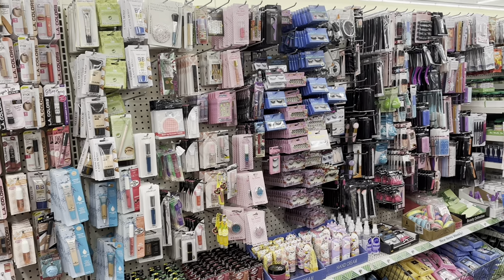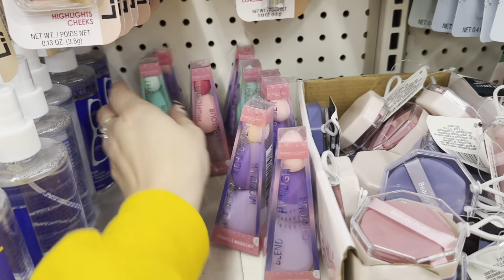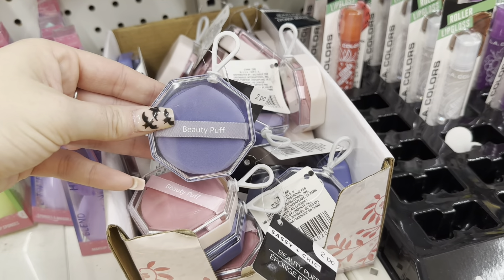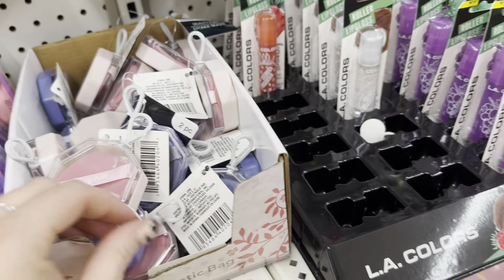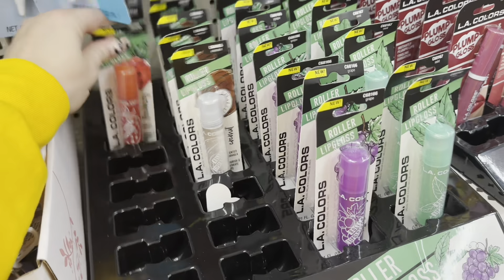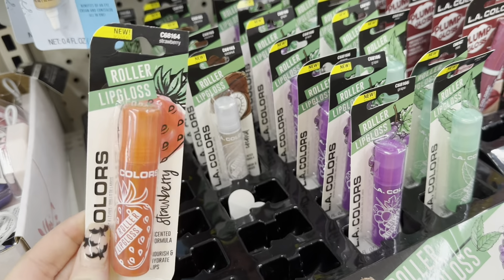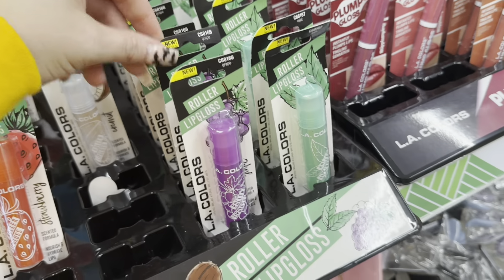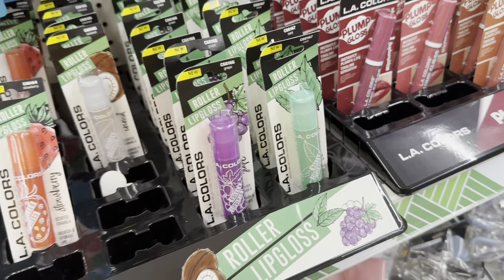Here is their makeup section. I feel like we've seen just about everything here, but it is completely stocked. They still have some makeup sponges or blending sponges — great stocking stuffers, super cute. And then they have the beauty puffs: you get two in a package and I love how it has a case. They also have some roller lip gloss — strawberry, coconut, grape, and mint — which would be kind of cool in a Christmas basket.